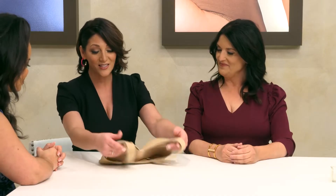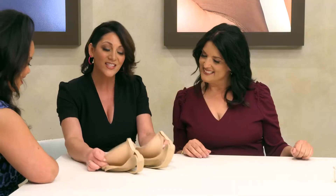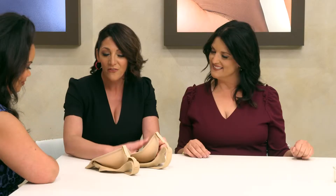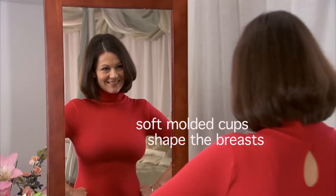This is the Genie TLC. Super soft — but the magic really is on the inside. This is our proprietary lifting layer that no other bra in the world has. Feel these molded cups — they're super, super soft. That's what's going to shape the breast.